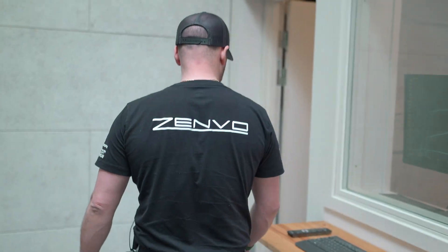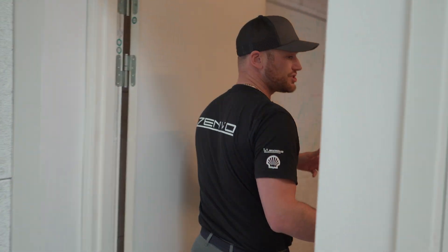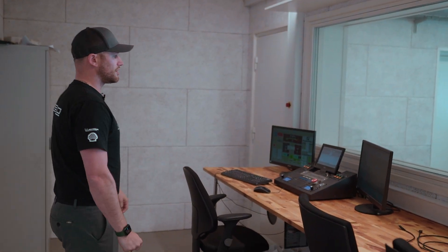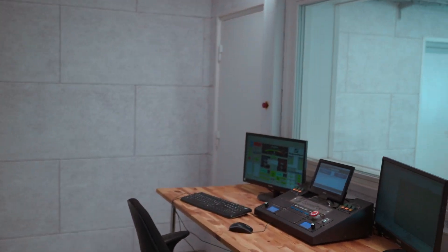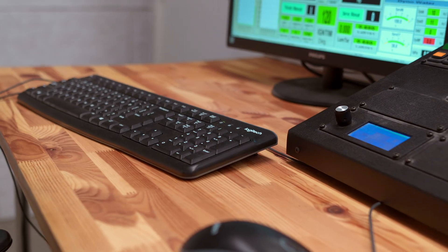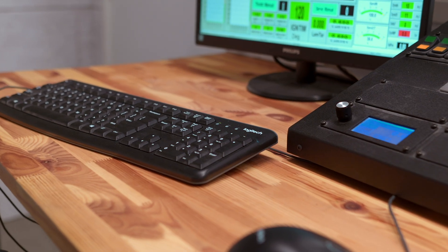In the control room you have all the computers, and the engineers will be sat here looking through into the dyno cell. You can see some of the measurements we've been taking — there are lambda measurements on the screen there, but power and emissions are the main focus.